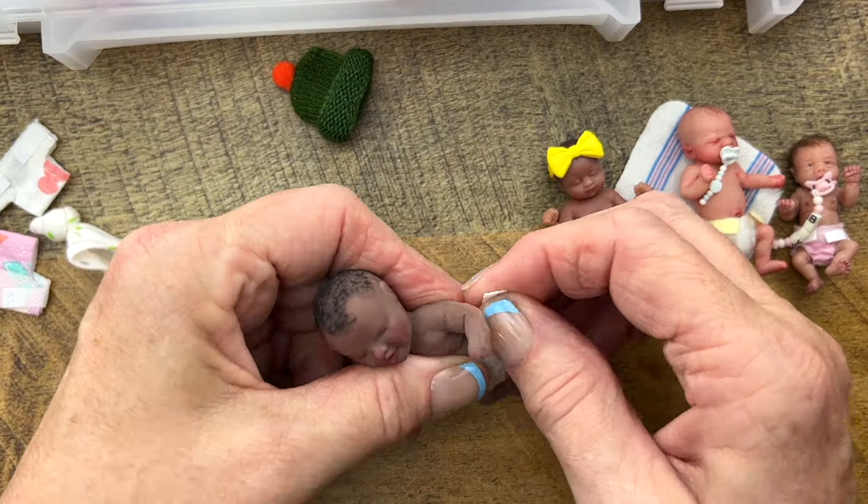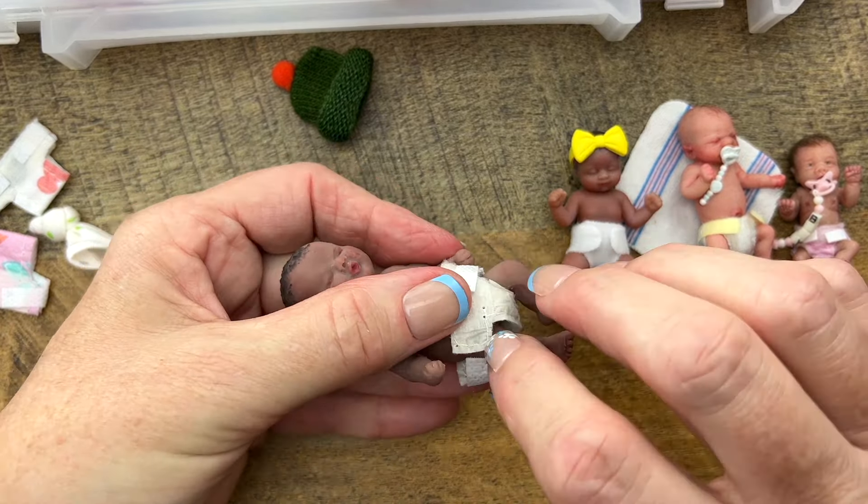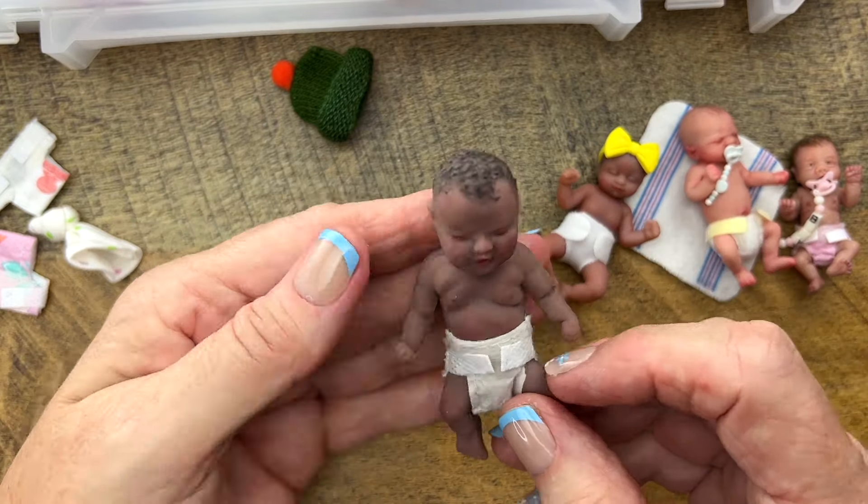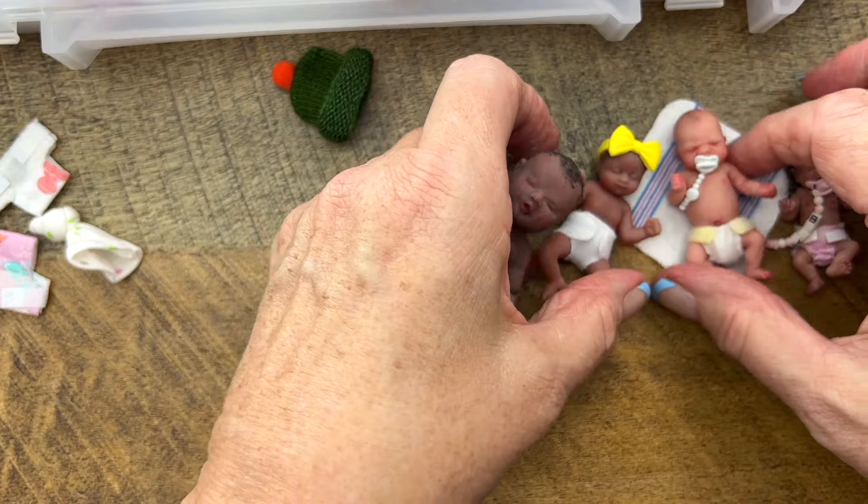I'm going to put a diaper on here. We've got the teeniest one.